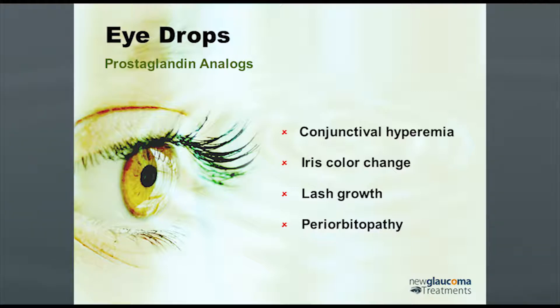Conjunctival hyperemia is almost always bothersome. Iris color change is also almost always bothersome. It only happens in the pigmented areas. If you've got somebody with blue eyes and there's no pigment, they're going to stay blue. If you've got somebody with blue and brown spots, those spots are going to become more noticeable. Hazel eyes become more brown. If you've got somebody with a dark brown iris, it's not going to matter.